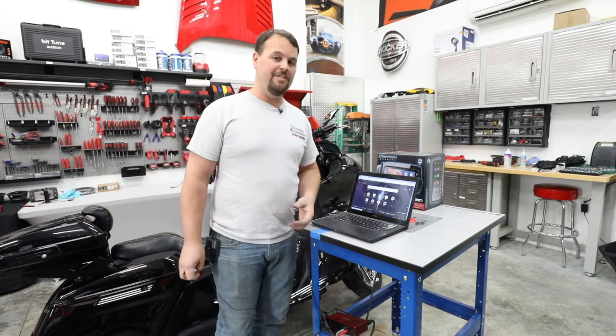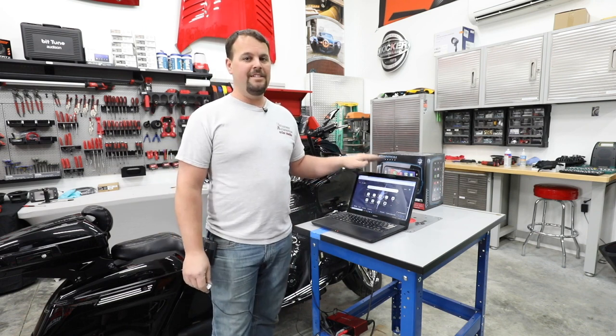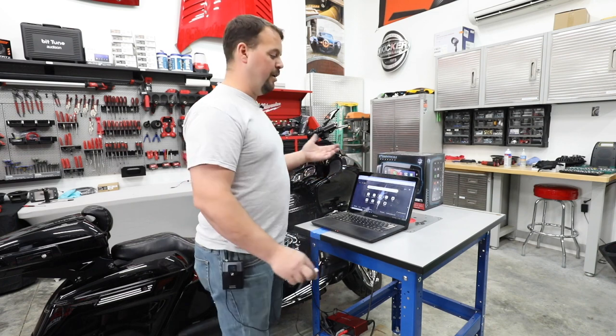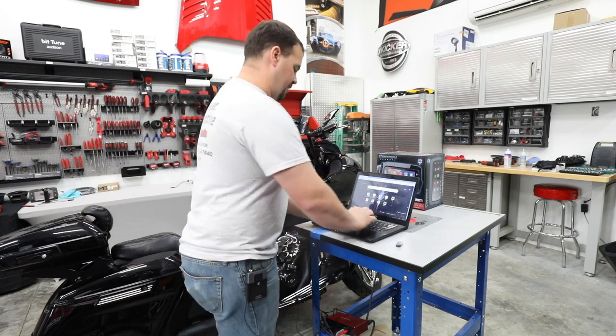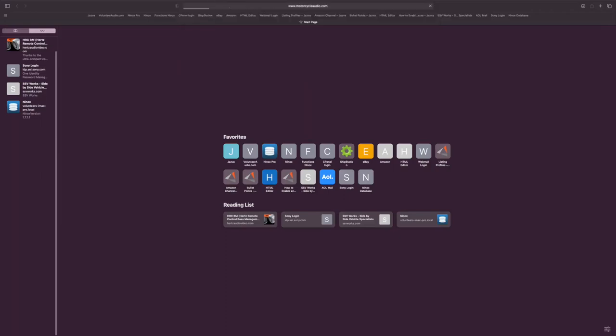I want to show you how to do a software update — it can seem scary but it's very easy. All you're going to need is a computer, PC or Apple, with internet access, and you're going to go to MotorcycleAudio.com.